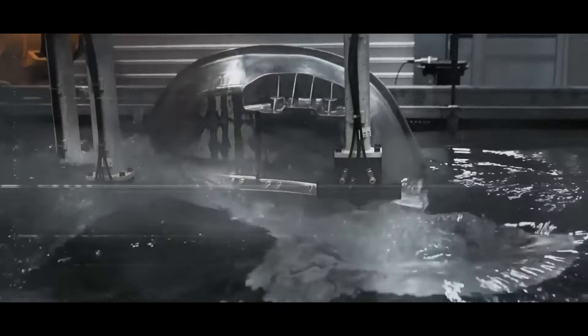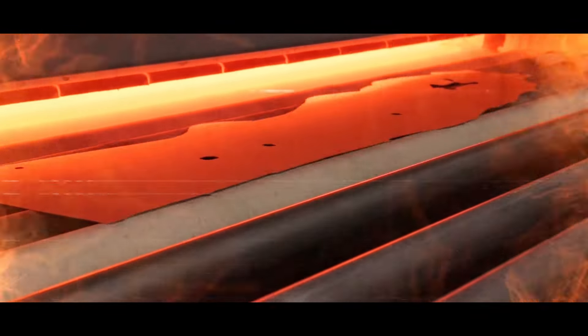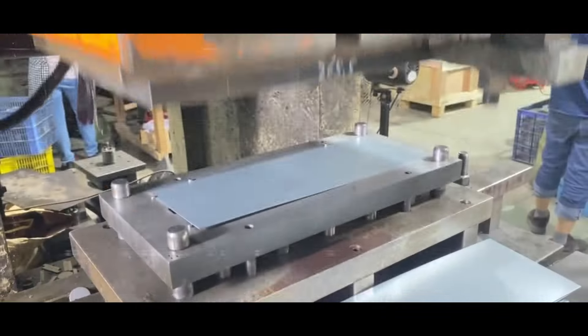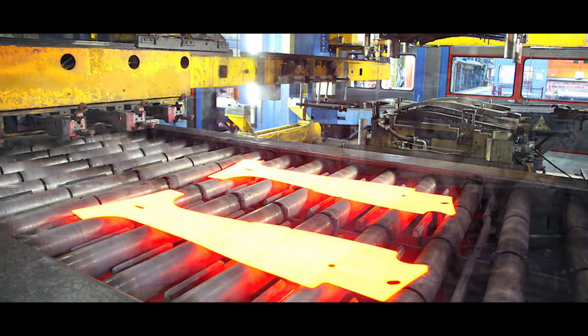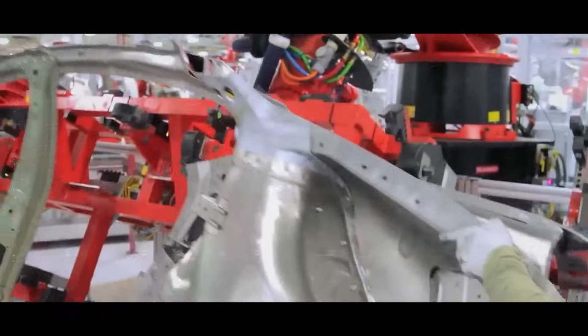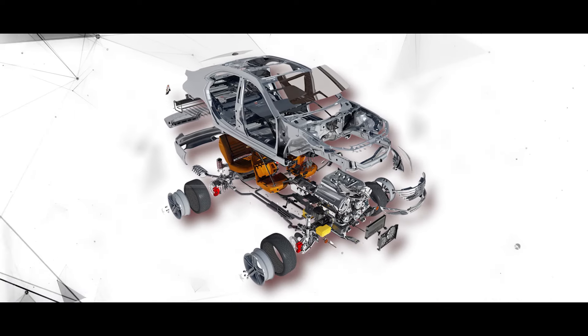The Gigapress is based on technology called hot stamping, which involves heating a metal sheet to a high temperature and then quickly cooling it off, forming it into a desired shape. This process increases the strength and hardness of the metal while reducing its weight and thickness. Hot stamping is widely used in the automotive industry, especially for making parts that require high crash resistance, such as bumpers, pillars and roofs. The Gigapress takes hot stamping to a new level by using a single metal sheet to create an entire car body instead of multiple parts that need to be assembled later.